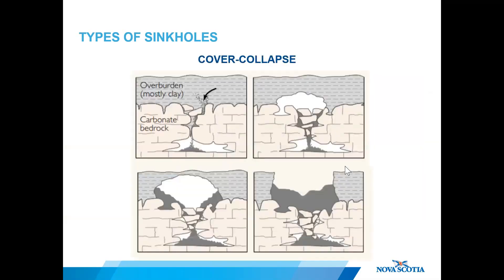Some sinkholes can also appear in an instant with catastrophic results. This type is referred to as cover collapse, and is the result of failure of either the overlying sediments or the bedrock roof over a large opening in the subsurface. This bottom-up style of sinkhole is the most dangerous and unpredictable type.